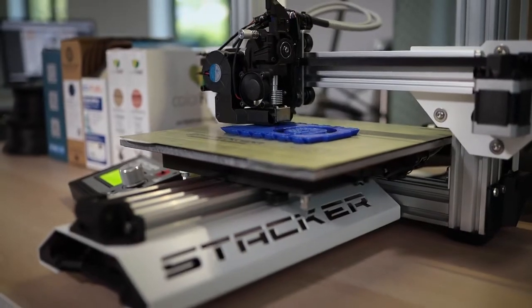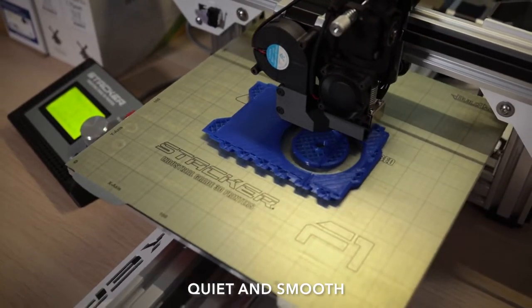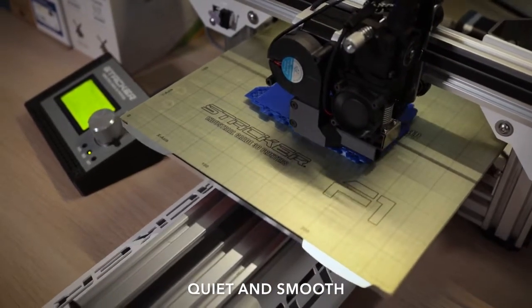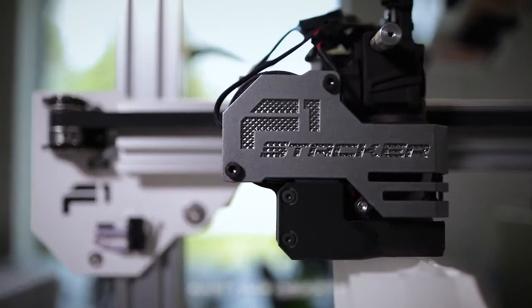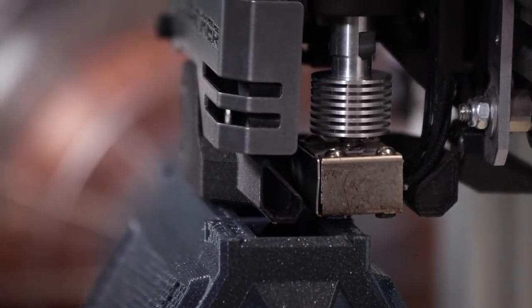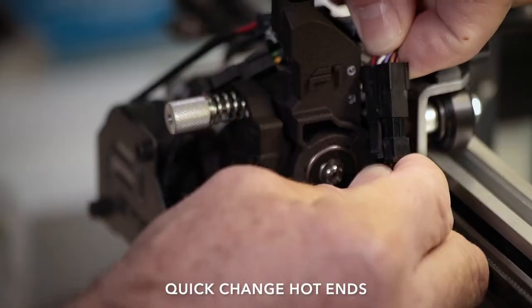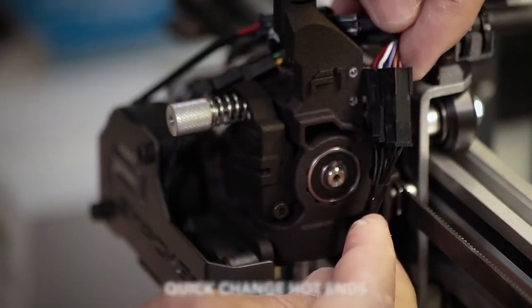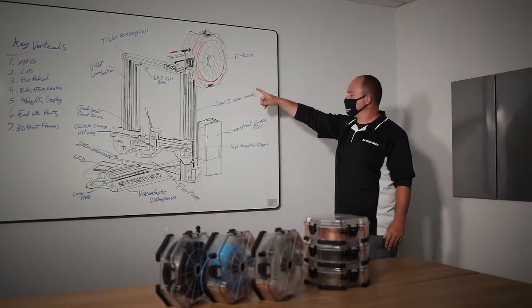It's designed to run 24/7, 365. We achieved this by using zero-maintenance V-slot linear motion in combination with premium components and superior engineering. Our quad-gear filament drive and hot-end essentially eliminate jamming. Quick-change hot-ends are the fastest and easiest way to change nozzle sizes and make routine maintenance fast and easy. We hand-build every printer locally to guarantee our quality, and nearly all the components are sourced locally as well.